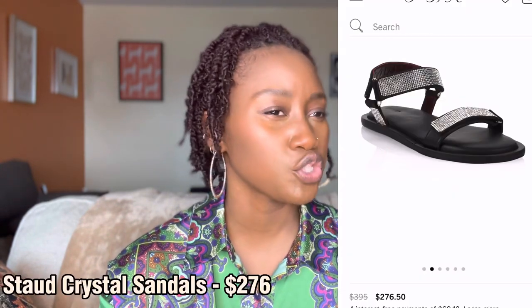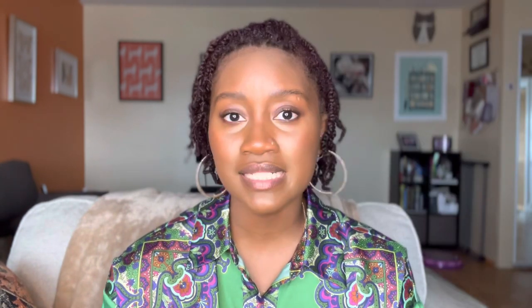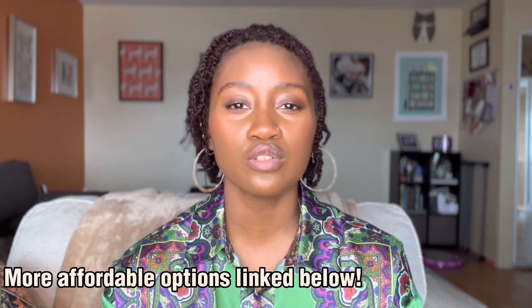Staud — S-T-A-U-D — also has a version of those crystal embellished dad sandals. And those are a lot cheaper. I think they're two-something — not $200 but they're fabulous and they give you that really crystal embellished dad sandal look for a fraction of the price of the Prada ones. So a couple of options there.